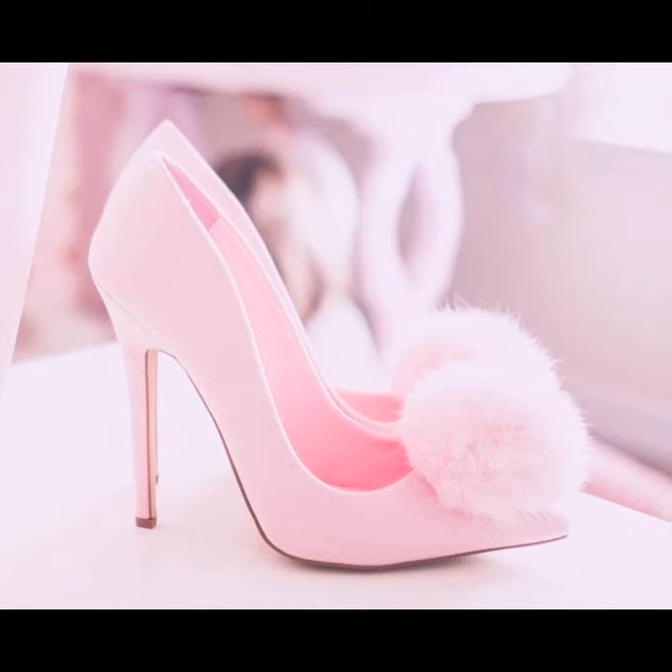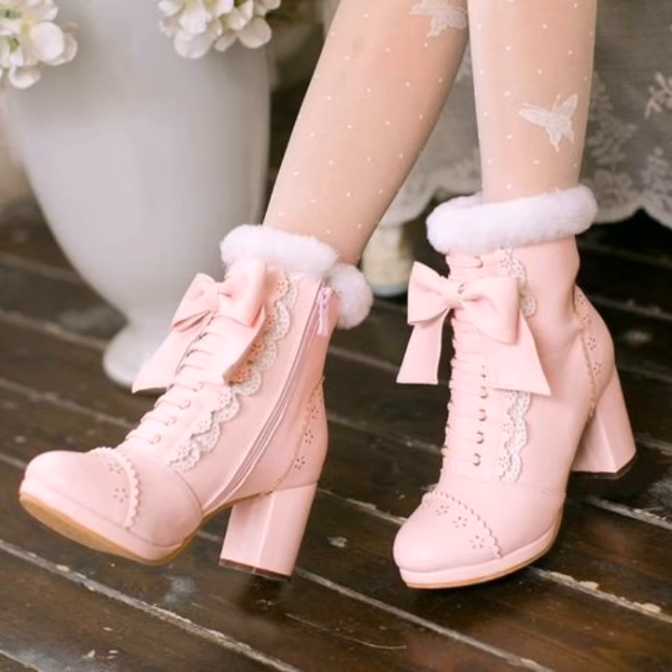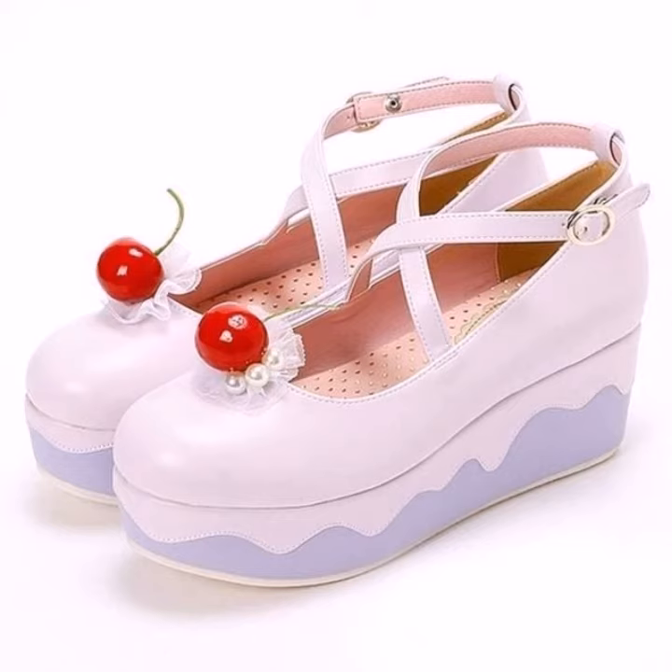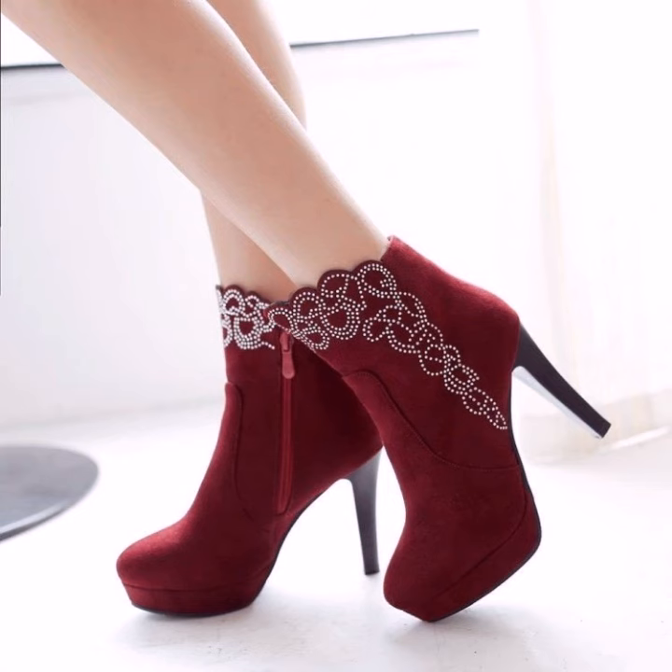You can see different pretty and glamorous wedge heel sandals here. You can wear them on special occasions, scheduled days, parties, wedding ceremonies, and many other purposes. You can wear them in both winter and summer seasons.